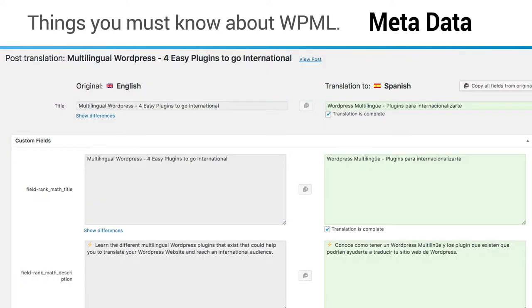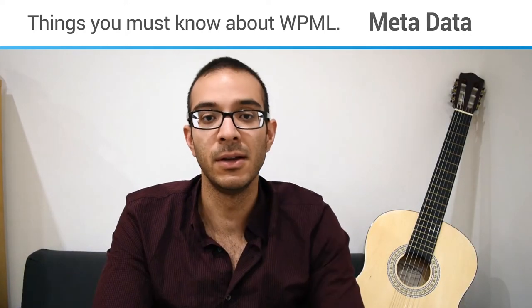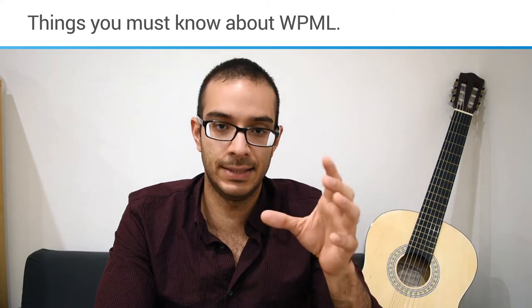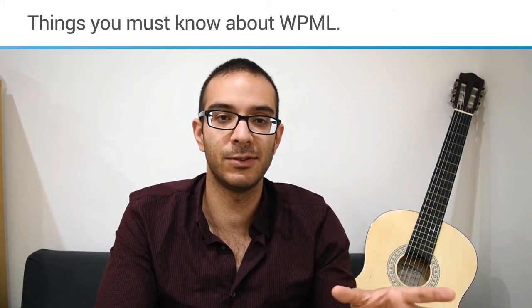If you're trying to rank for international SEO, WPML will help you. With plugins like Yoast or Rank Math, you can easily translate the metadata, titles, descriptions, and also the URL. So it's really easy if you're aiming for international sales. WPML is a good recommended plugin — if you have more questions, don't hesitate to ask.